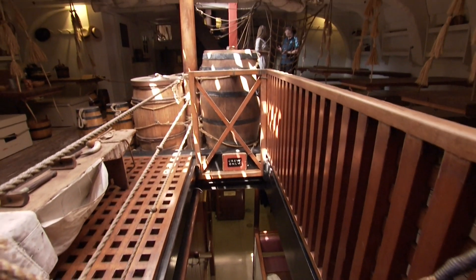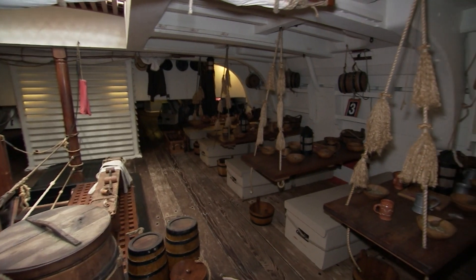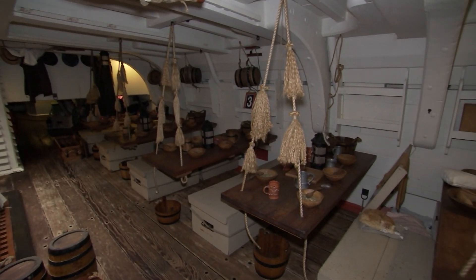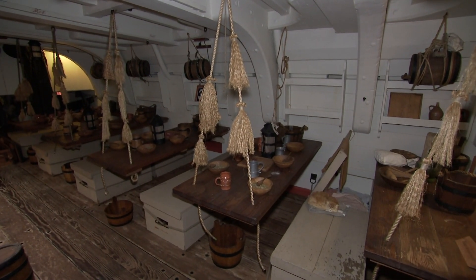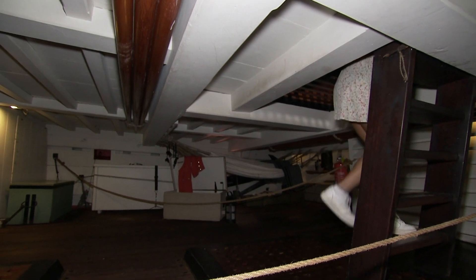Usually porridge in the morning. For lunch, really whatever they had — so if they caught a seabird, if they caught some fish. One important thing they had a serve of every day was sauerkraut, pickled cabbage. That was really Cook's idea to try and prevent the sailors getting scurvy, which was a pretty nasty disease if you didn't have enough vitamin C.